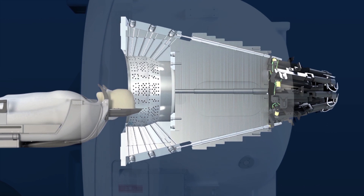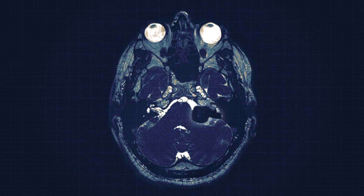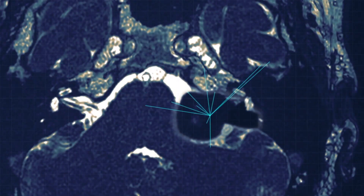Gamma Knife works by putting 192 beams of radiation through the head, all converging at one point. These beams go through the brain doing very little damage until they all get to the point where the lesion is, with an accuracy of better than half a millimetre.